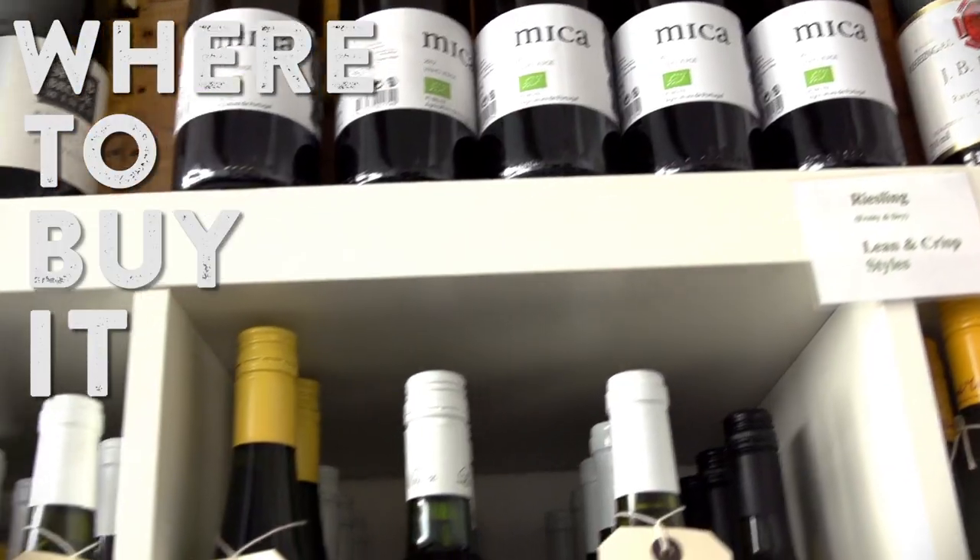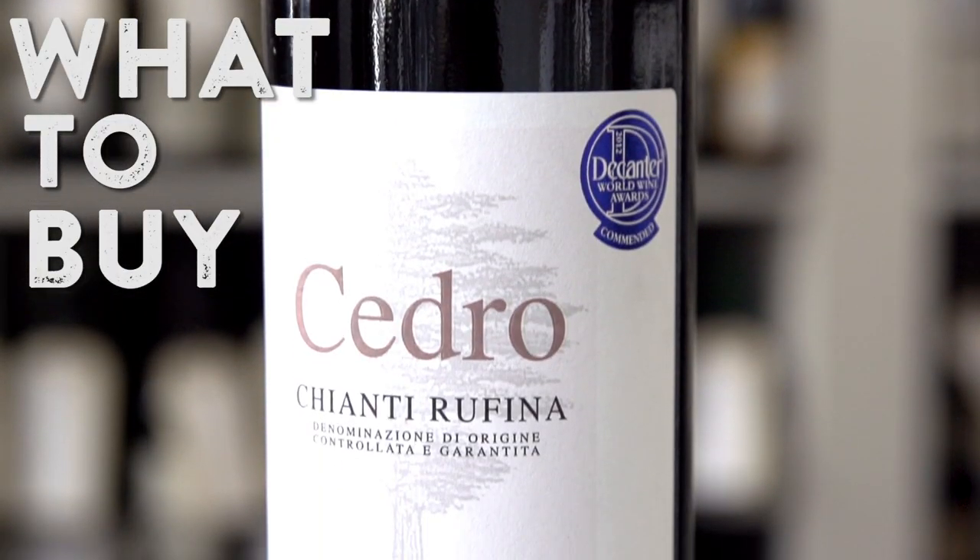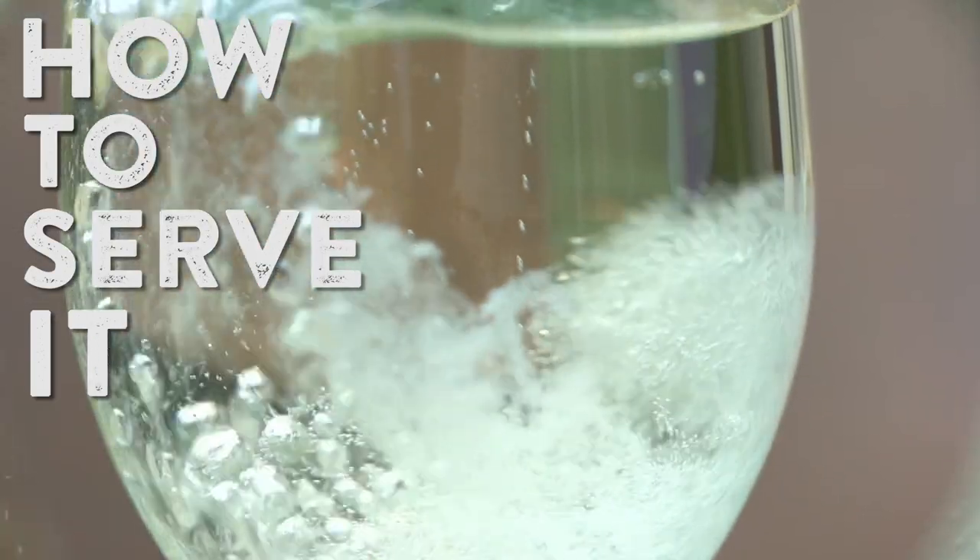I'll show you in three steps: where to buy it, what to buy, and also — very importantly — how to serve it.